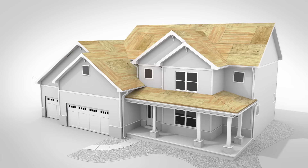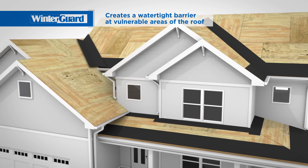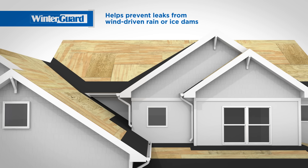Here's how it works. We start with a waterproofing underlayment, which creates a watertight barrier at vulnerable areas of your roof. This helps prevent leaks that can damage your home.